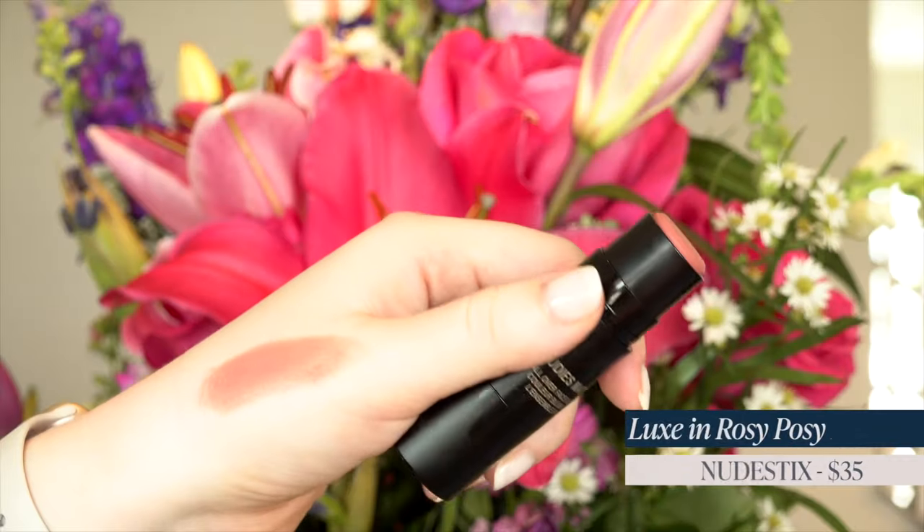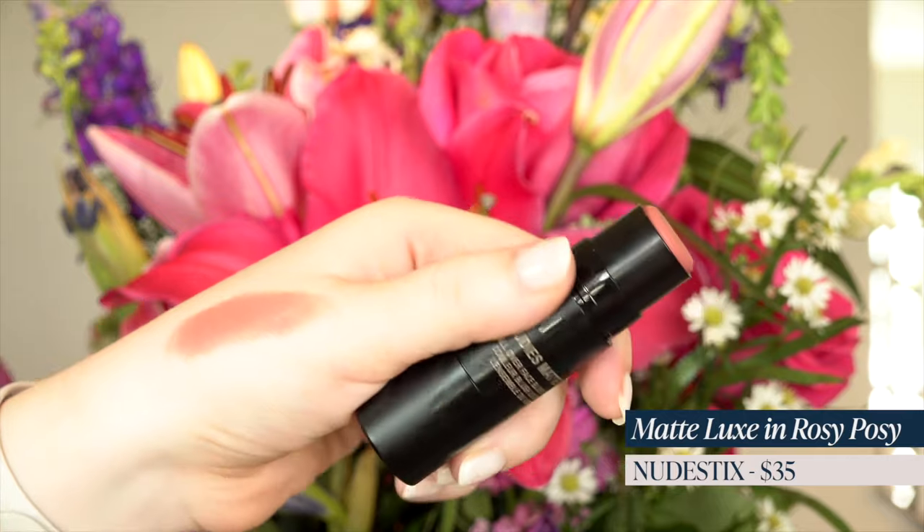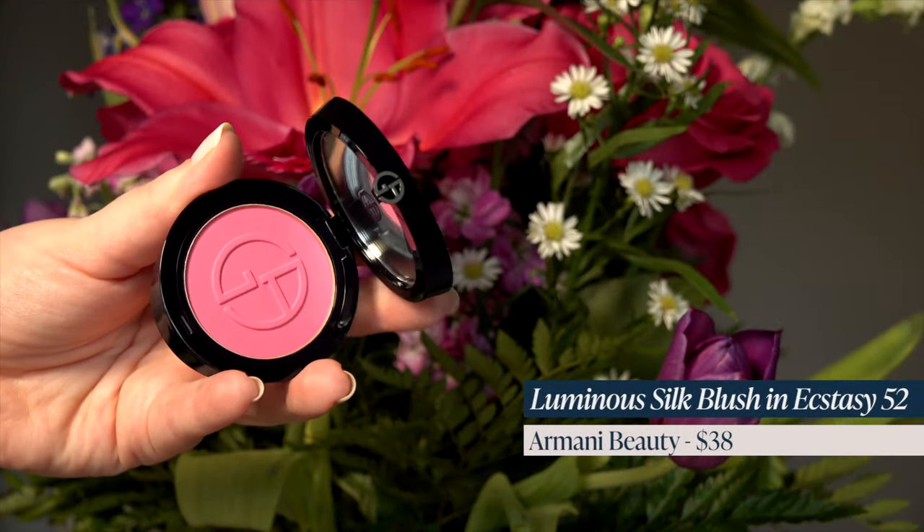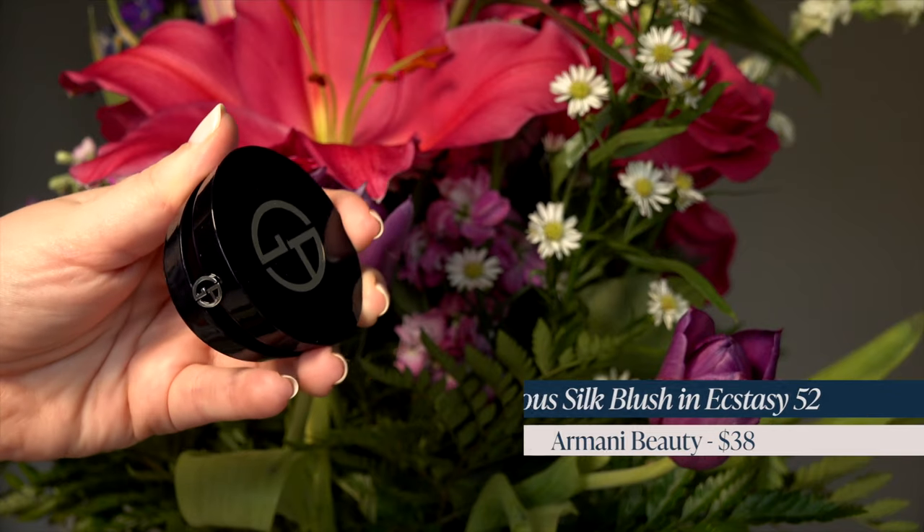I also picked up a blush from Nudestix — it's been so long since I've used one of their blushes. This is the shade Rosy Posy, and it just looked like a beautiful pink. I'm really trying to find something similar to my favorite Victoria Beckham blush because that one's more expensive, so I'm trying to find an alternative I can recommend to you guys. I also picked up another pink blush — this one's from Armani, shade 52. I'm really into pink blushes lately.